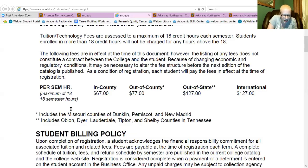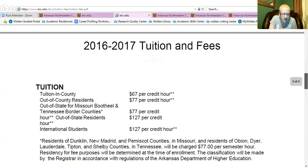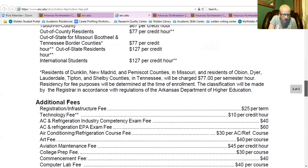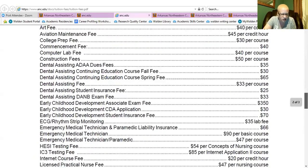They have a little asterisk that tells you some more information. There's a billing policy listed as well. And of course, every school has fees — here's a list of their fees.